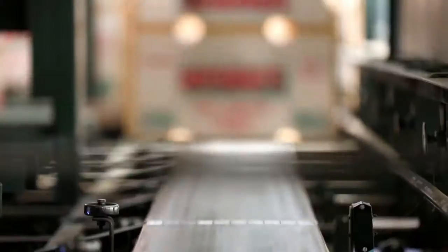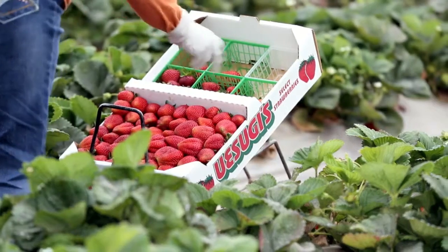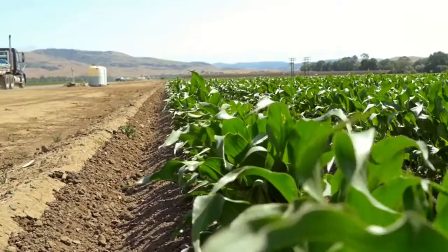We're a fully integrated vegetable operation. We use a sizable chunk of power. The growing portion of it may not require a whole lot of power, but it's all the post-harvest that does.